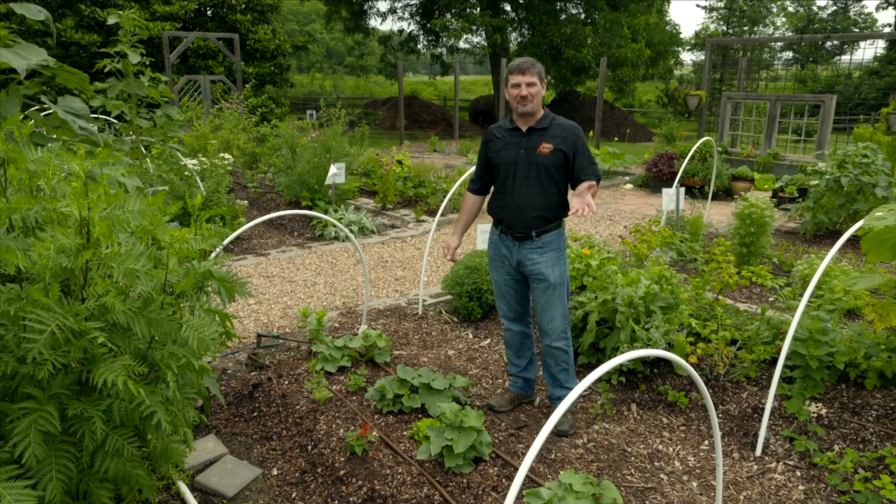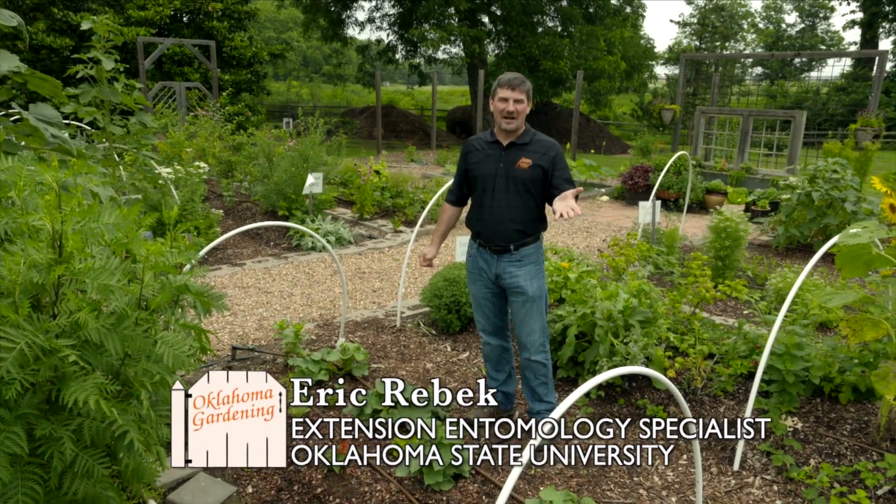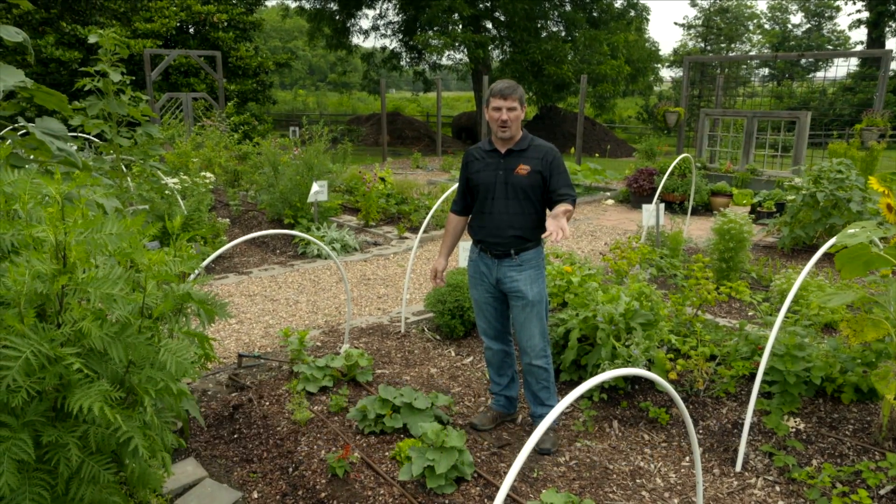Squash bugs. The very name sends shivers up the spine of the gardener. As the name implies, these are insects, true bugs, that like to feed on squash.